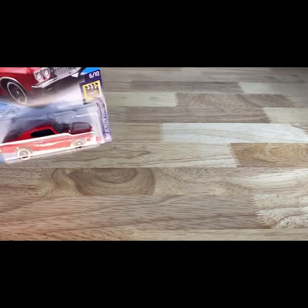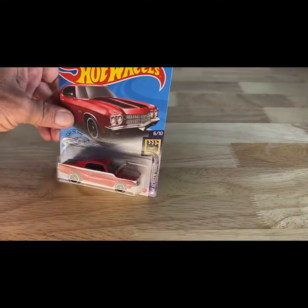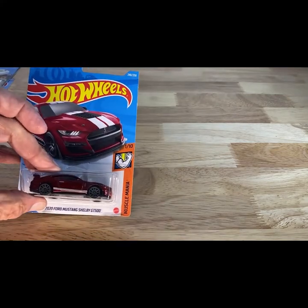Next car is out of 2017 copyright — it is the 70 Chevelle SS, the red with the black stripe. Next one — oh, this is new. It's the 20 Ford Mustang Shelby GT500.